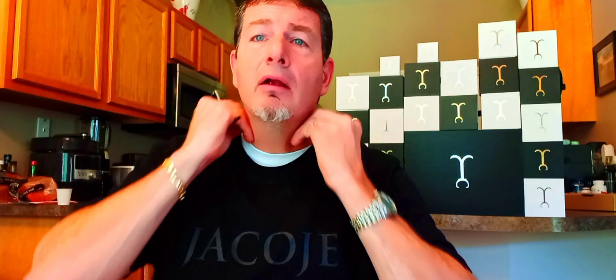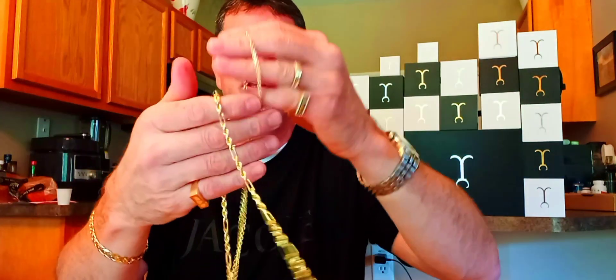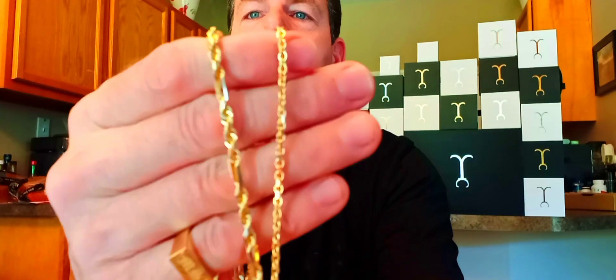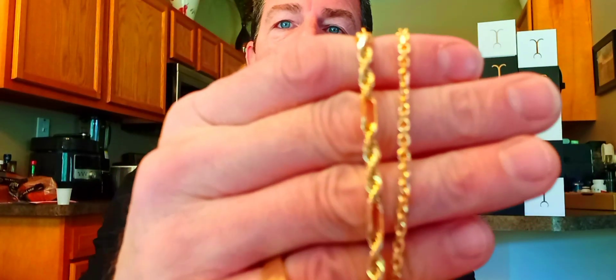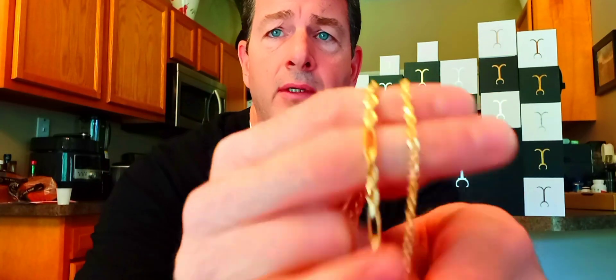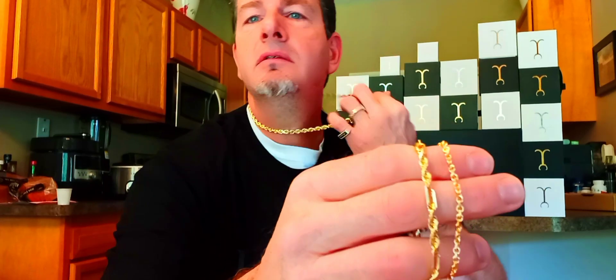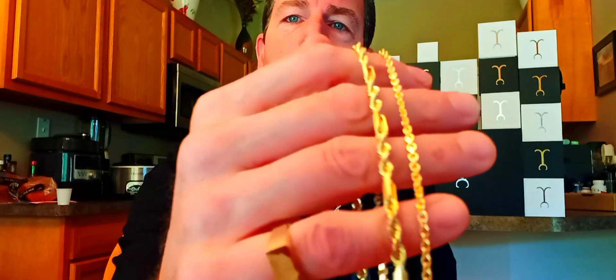As far as the difference in 18 karat and 14 karat, let's check that out. Let me put the angel on the 4 millimeter figure rope and see how that looks. Look at the difference between a 3 millimeter and a 4 millimeter chain — that is drastic. One millimeter can make all the difference in the world. I've had the 6 millimeter rope before, but when I got this 80-gram 6.5 millimeter beast, the difference was like wow.